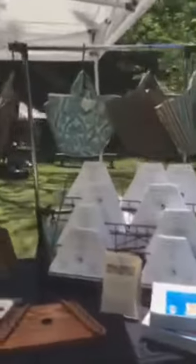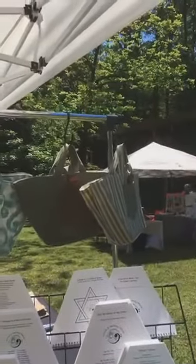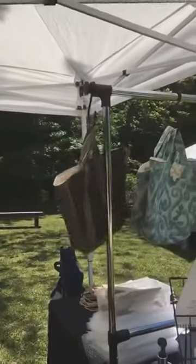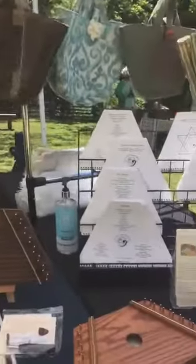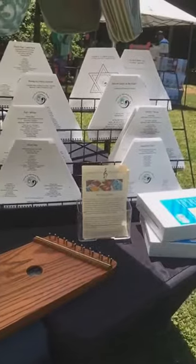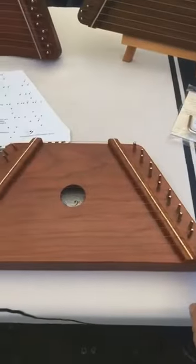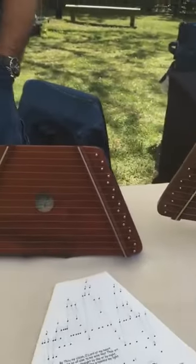We wanted to take advantage of this to demonstrate some of our instruments. We've got our music books, and we have our beautiful handmade carry cases created by Martina, our friend and brilliant bag maker who makes these wonderful bags just for us. We've got our zithers — there's an oak, a light cherry, a walnut, and a poplar.